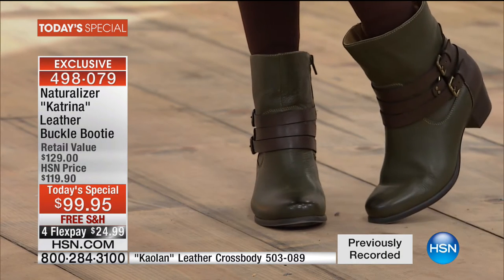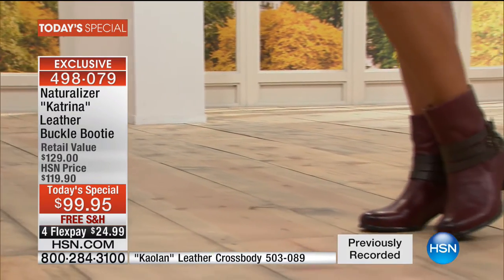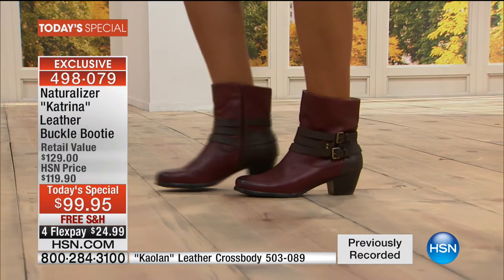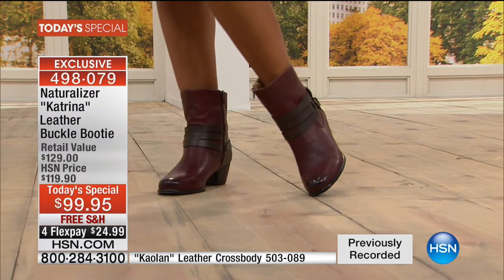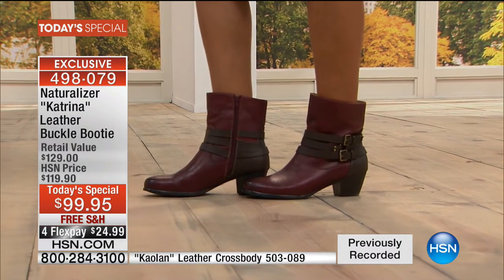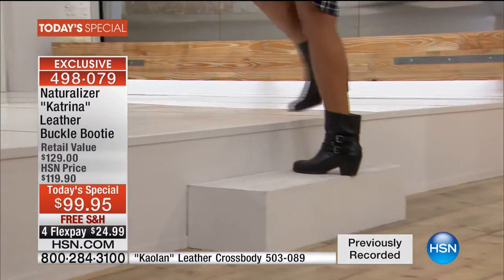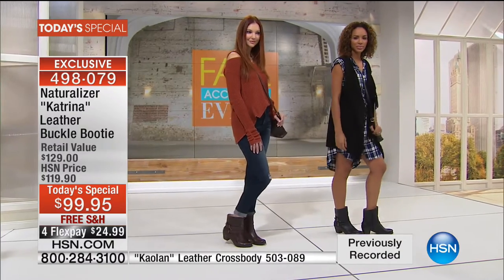Naturalizer is the brand everybody recognizes. From 1927, it was the very first footwear brand ever that was strictly and predominantly focused on a woman's foot. Before that, they did it all on a man's last — they made it smaller, not realizing that a woman's foot was totally different. So from 1927, we have been making women's lasts — we were the first to do it. That's why people are loyal. And you're not going to find this in retail — this is only here at HSN, and only today is it a $20 savings with free shipping.